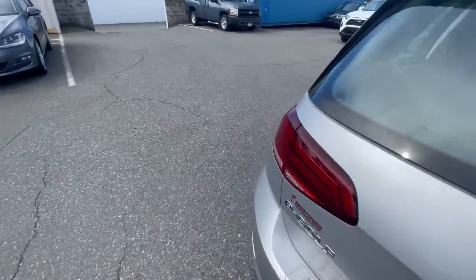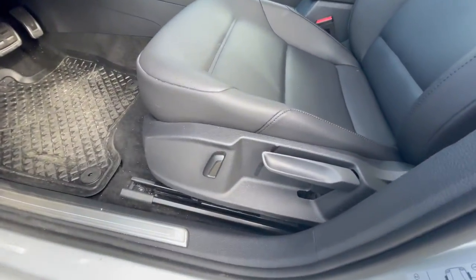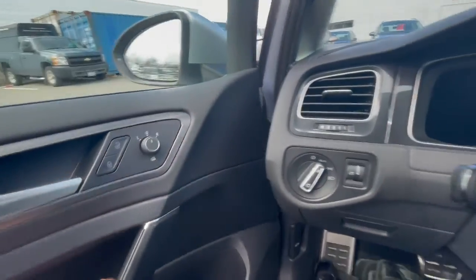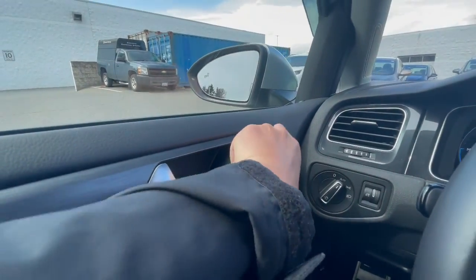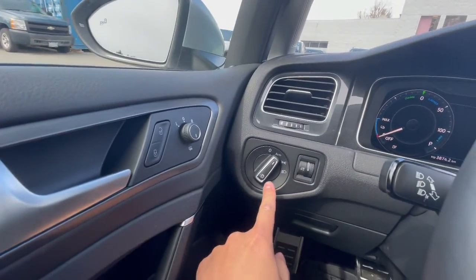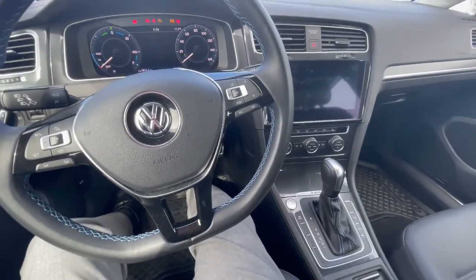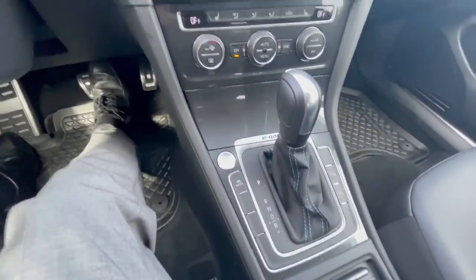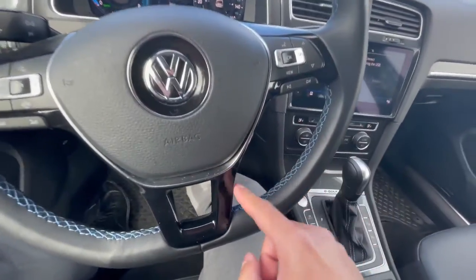Moving on to the main part of the vehicle — the driver side. Same setup here: power recliner, manual adjusting seats. The interior comes with metal polished pedals, which is a nice little bonus. There are mirror controls here, and it does have folding mirrors. Light settings here and your window controls. I'll turn the car on — it will also turn off automatically when you step out of the vehicle. Push start right there. It does come with a leather steering wheel with blue stitching, which feels very nice.